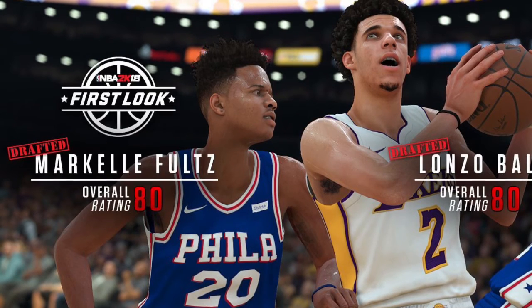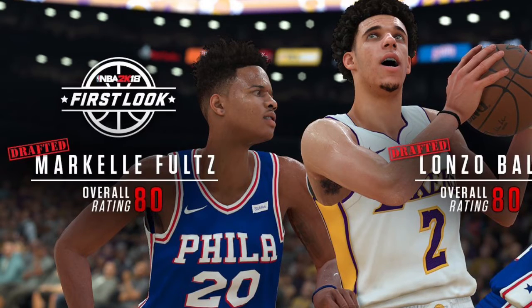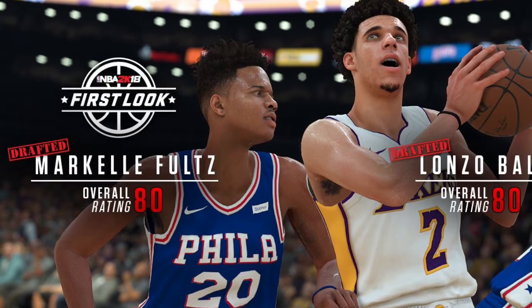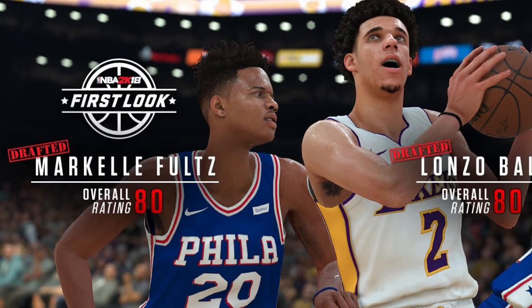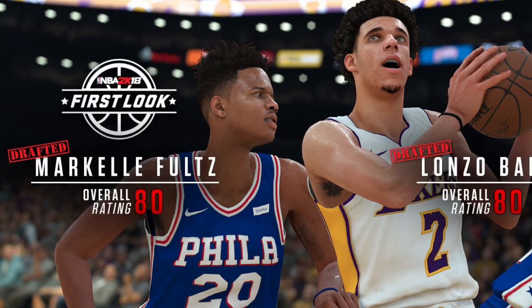Lonzo looks spot-on. His hair looks amazing, his face is on point. He's got his wristbands — oh my god, I wish they could show his jumper. But wow, he looks amazing. As you can see, Markelle Fultz is grabbing at his jersey trying to guard him.